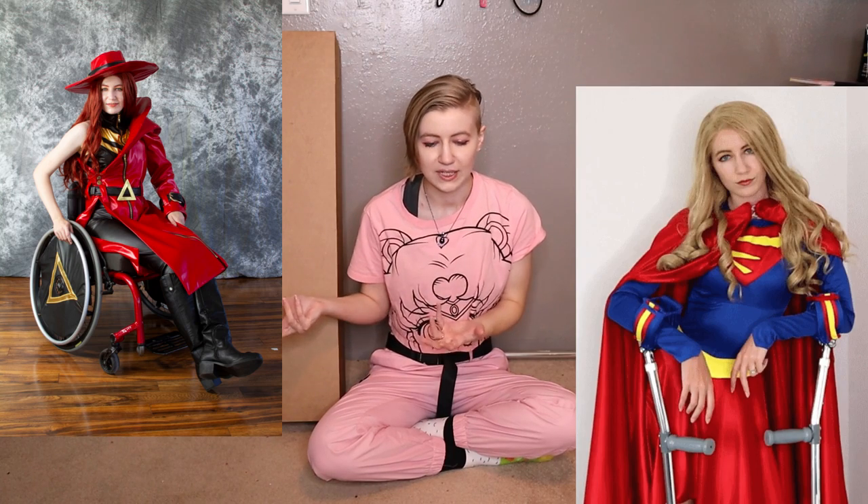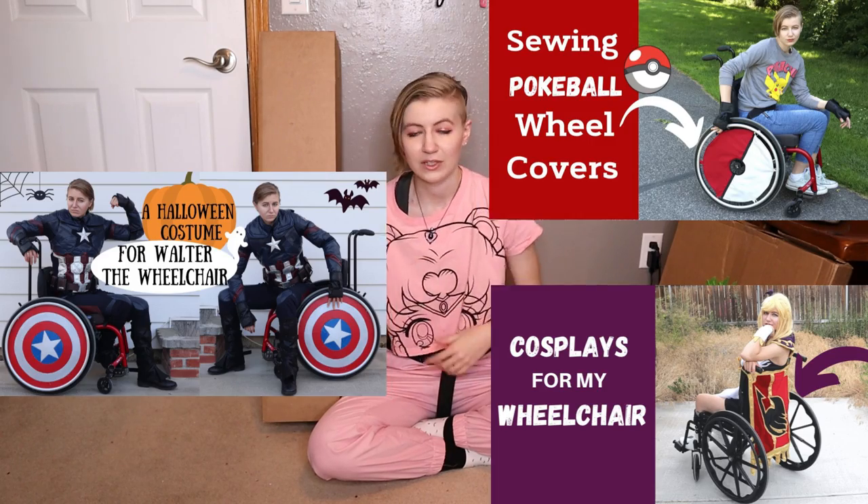I make cute outfits for myself and for my mobility aids, so I have quite a few tutorials out there on how I make crutch covers, wheelchair covers, or fairy wings that attach to wheelchairs. Every now and then I get comments like, 'Oh my gosh, this is so creative. Why has no one thought of this? I wish I could have these, but I'm not very crafty. I wish companies made these.' This video is for you.